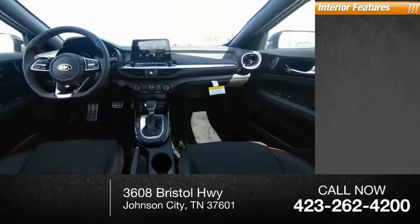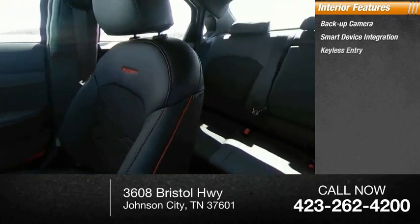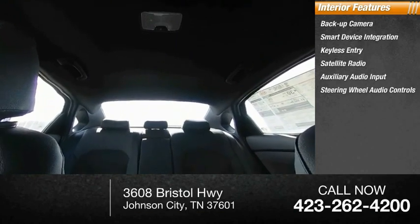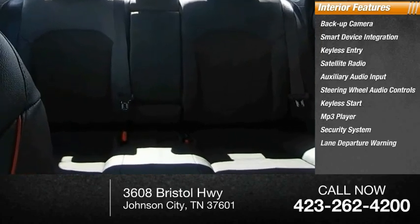Inside you'll find backup camera, smart device integration, keyless entry, satellite radio, auxiliary audio input, steering wheel audio controls, keyless start, MP3 player, security system, and lane departure warning.